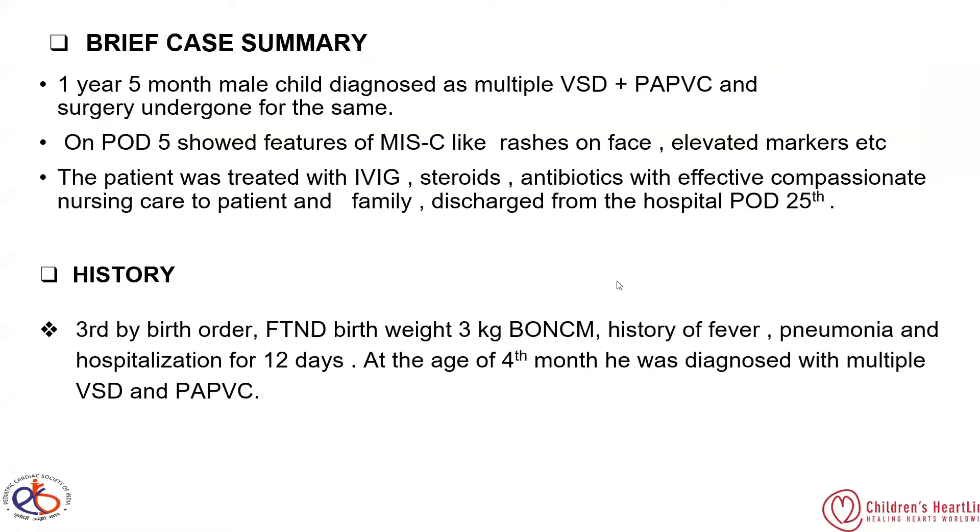The patient was treated with IVIG, steroids, and antibiotics, along with effective and compassionate nursing care to the patient and family, and was discharged from the hospital on POD25.